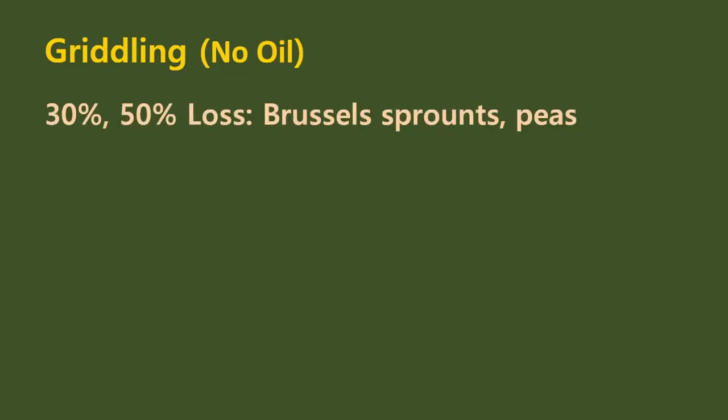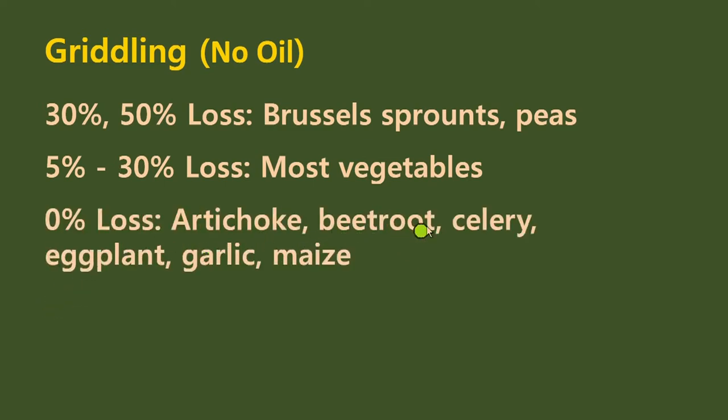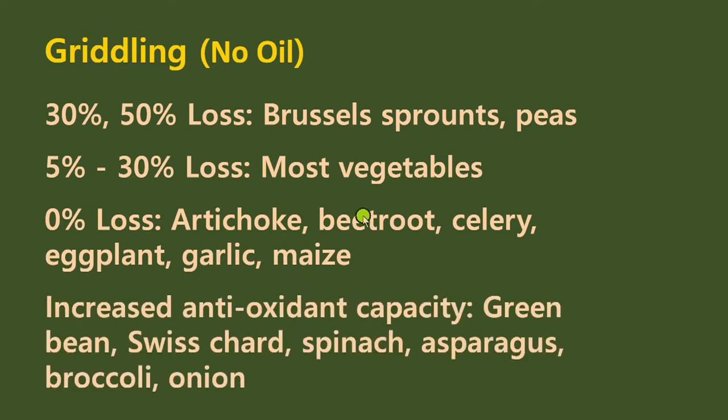For griddling with no oil: 30% to 50% loss with Brussels sprouts and peas, and 50% to 30% loss with most vegetables. Zero percent loss with artichoke, beetroot, celery, eggplant, garlic, and maize. And increased antioxidant capacity in green bean, Swiss chard, spinach, asparagus, broccoli, and onions. So griddling is a good way to cook.